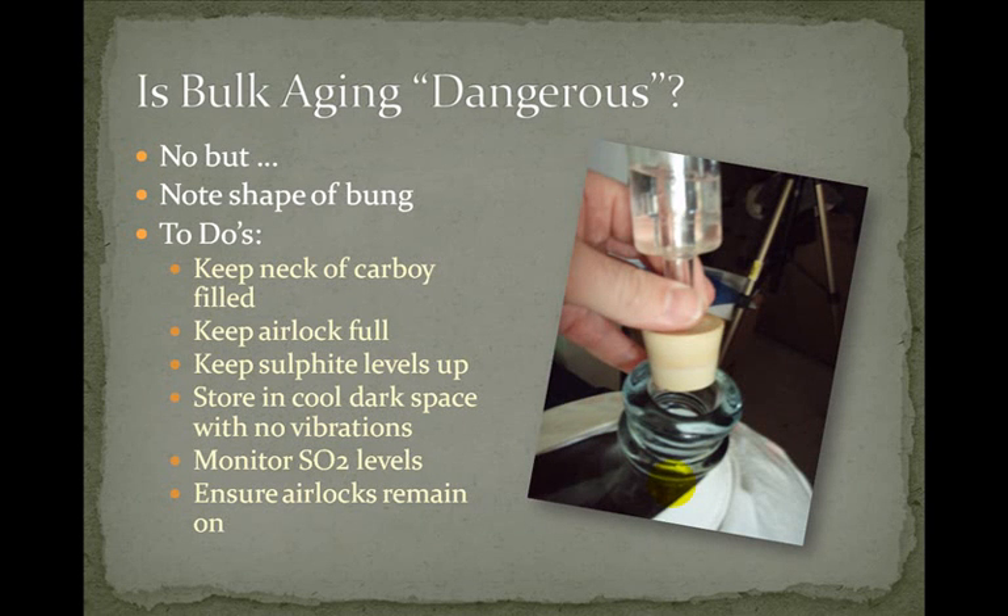So is bulk aging really dangerous? It isn't, but you need to be smart about it. The bung from the airlock is a cone shape and the neck of the carboy is a cylinder, so when you put the bung into your carboy you only have about a millimeter of space protecting your wine from outside air. Also, because the bung is made of rubber it is gas permeable, so air can definitely get into your carboy.